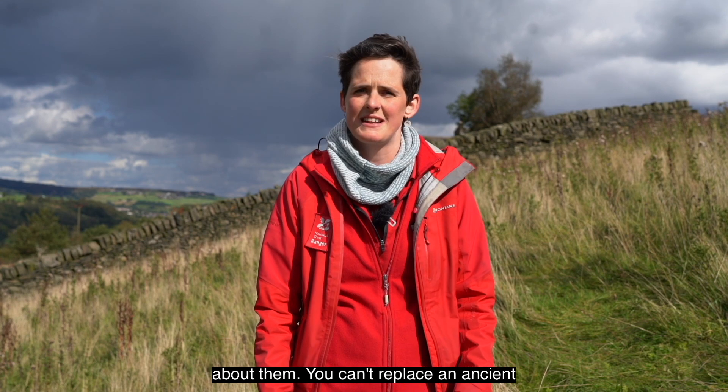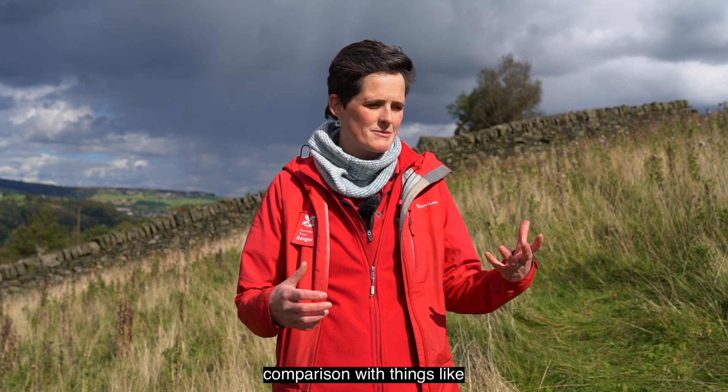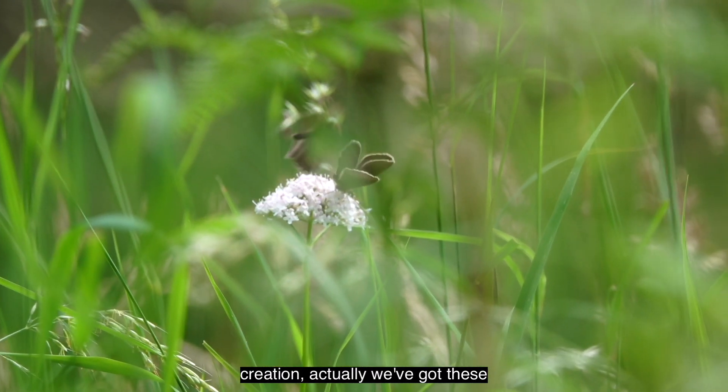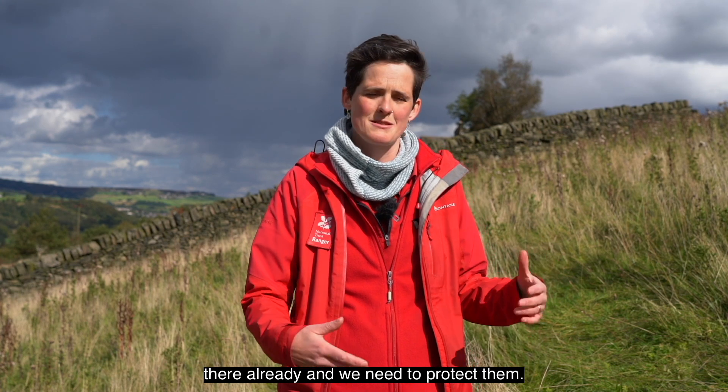These habitats cannot be replaced - that's the crucial thing about them. You can't replace an ancient grassland once it's gone. In comparison with new woodland planting schemes or meadow creation, we've got these incredible, diverse, functioning habitats already here, and we need to protect them.